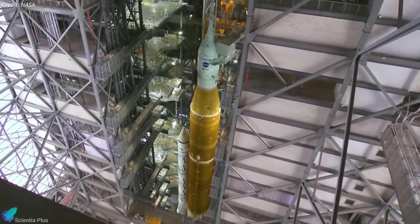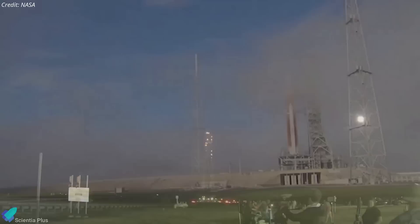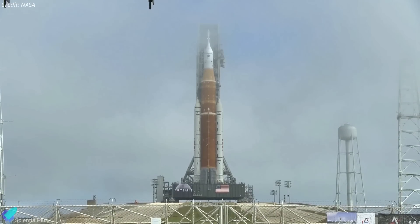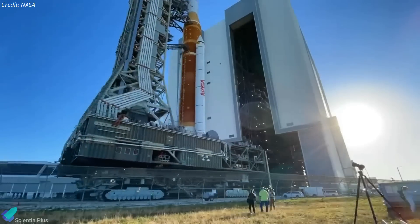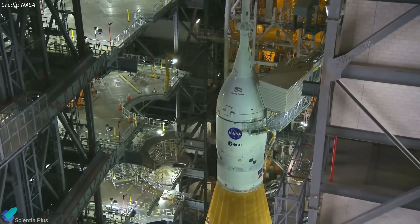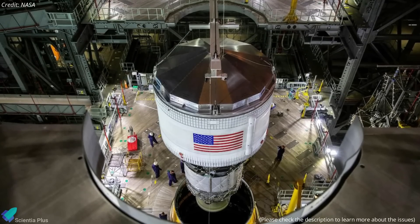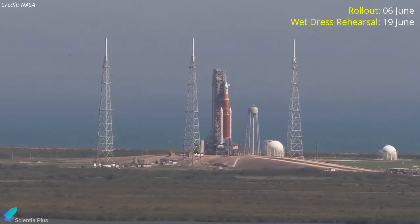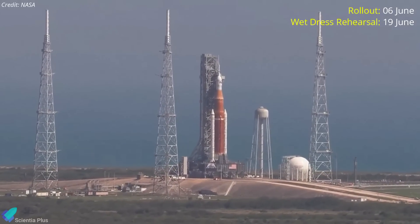After making necessary fixes inside the Vehicle Assembly Building, NASA's Space Launch System Moon rocket and Orion spacecraft are targeted to return to Kennedy Space Center launch pad 39B on June 6 for the next wet dress rehearsal attempt ahead of the Artemis 1 mission. The giant rocket was transported back to the VAB on April 26 following three failed attempts to perform a full-fledged wet dress rehearsal. Teams completed several major objectives, including assessing the liquid hydrogen system leak at the tail service mast umbilical and replacing the interim cryogenic propulsion stage gaseous helium system check valve. The loading of cryogenic propellants will take place no earlier than June 19, but weather and thunderstorms in Florida could change that.